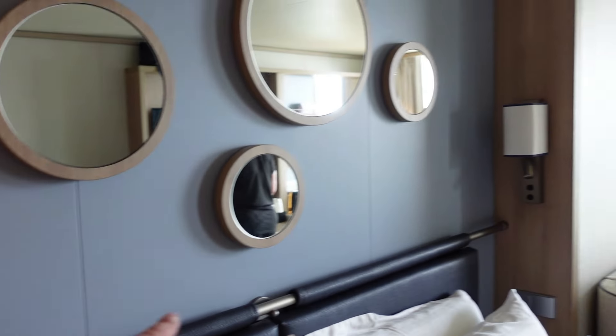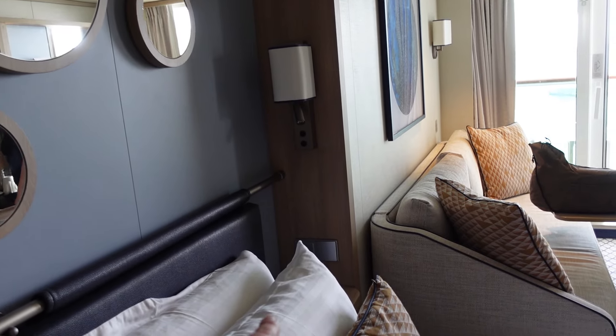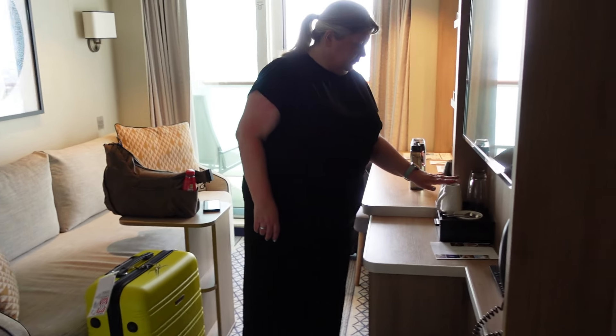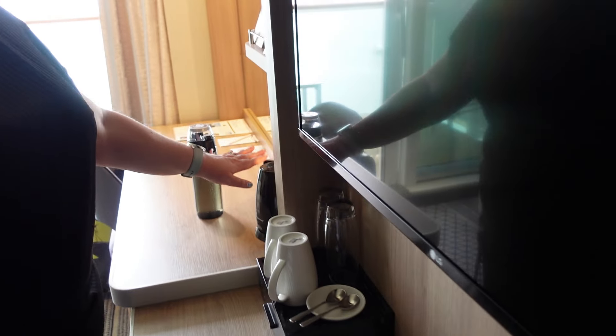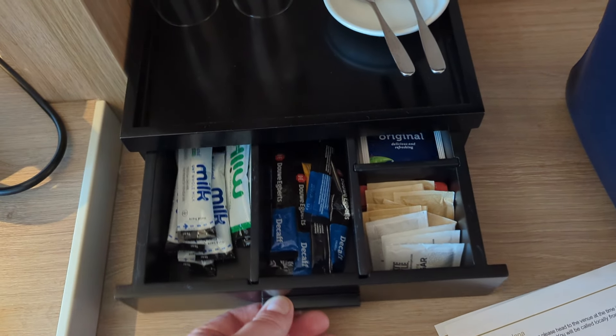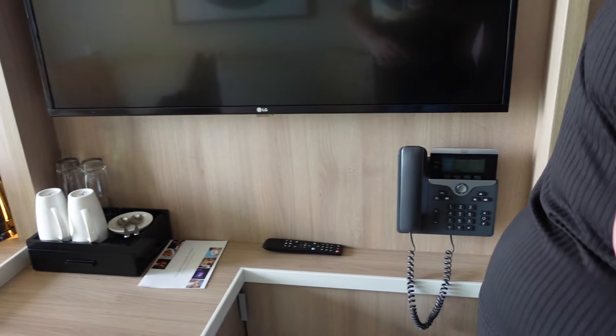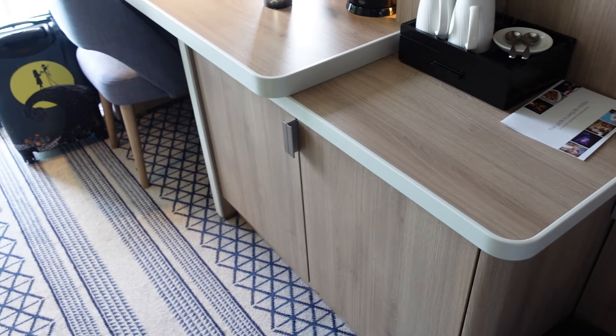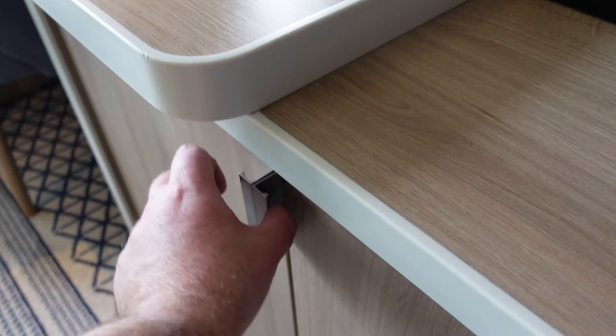Both sides of the bed have the same facilities. You also get tea and coffee making facilities in the room - a decent kettle that gets refilled regularly with milk, coffee, and tea. There's a decent-sized TV, a phone which is very useful for room service or phoning another cabin, and a little bit of storage just underneath the TV which includes your fridge.